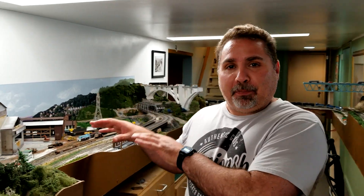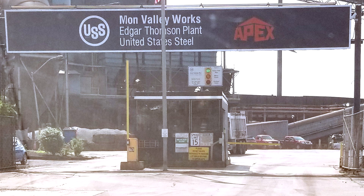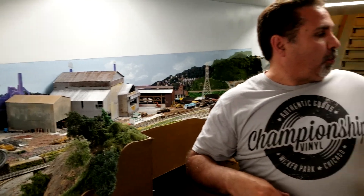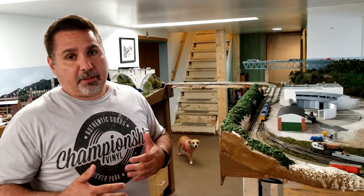Hey everybody, first of all if this is your first time seeing the layout, this has been a couple years of work. The joy I get is recreating what I grew up riding my bike to - ever since I was a little kid, I used to ride my bike down to the steel mill in Edgar Thompson and Braddock, Pennsylvania. The railroad is set in the 1980s period and allows me to relive that time.